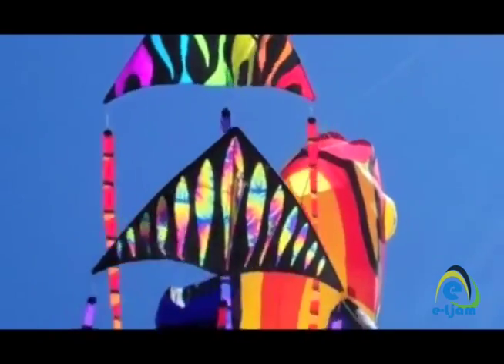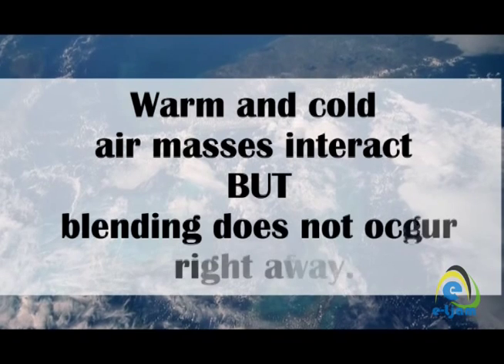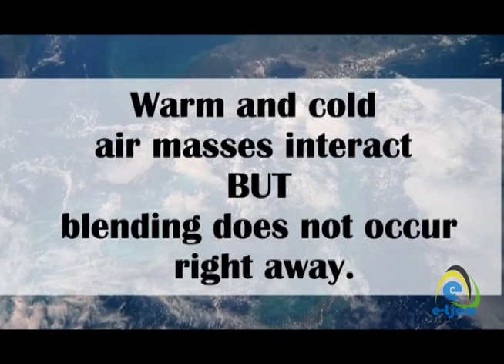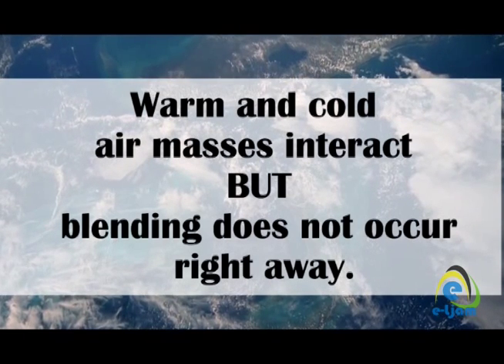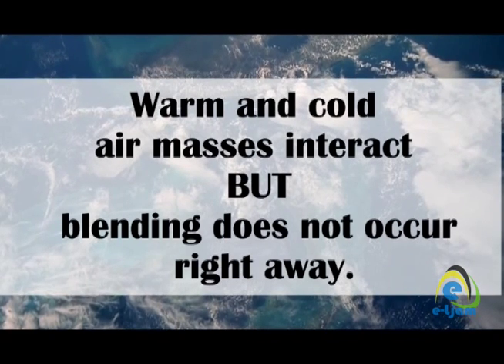The air surrounding the Earth doesn't stay still. As it moves, warm and cold air will interact with each other. When they come together, it is difficult for them to just blend into each other, particularly if they are strong systems.